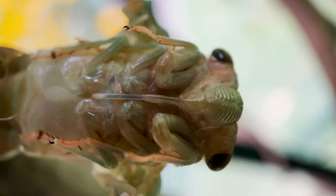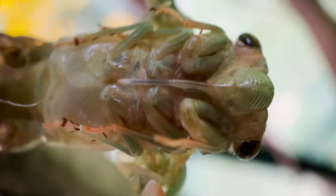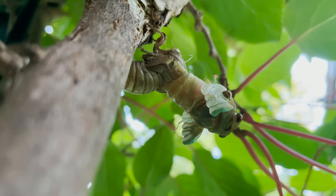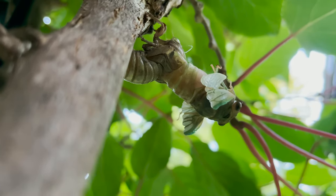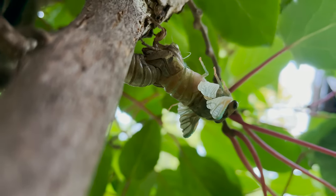That right there — its stabby mouth parts — that's called a beak. It had one of those when it was younger, which it used like a straw to suck xylem out of tree roots. And now it'll use it to suck sap out of trees and then pee all over you.